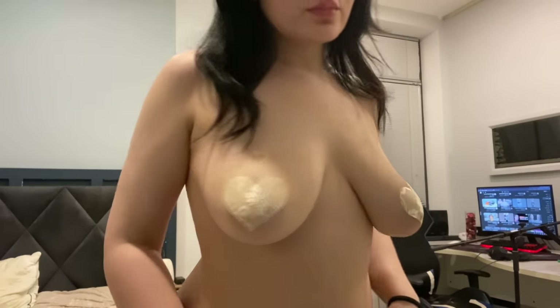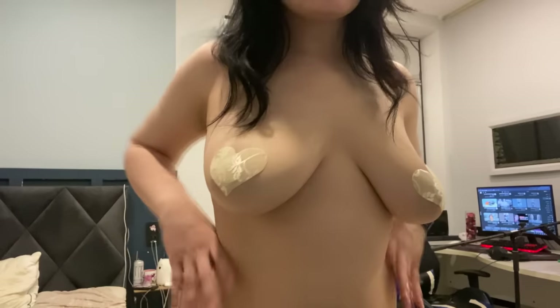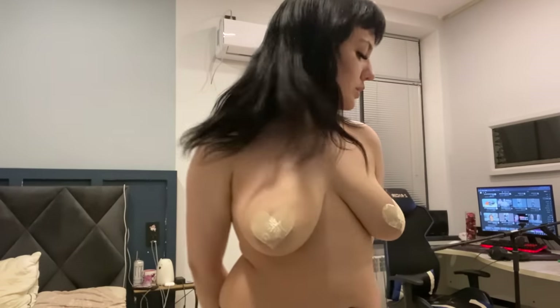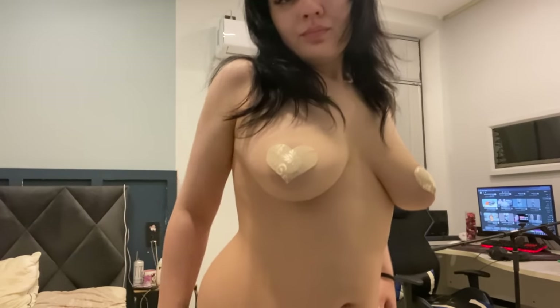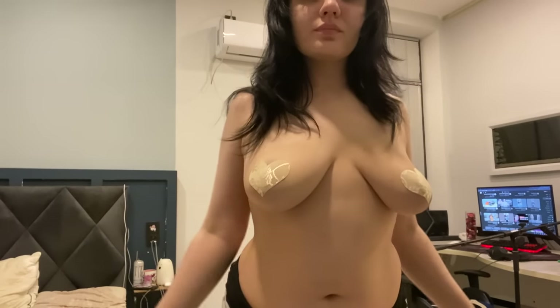For those seeking a more subtle and natural look, our collection includes beige heart-shaped pasties. These discreet pasties are designed to blend seamlessly with your skin tone, offering a touch of coverage while maintaining a tasteful and modest appearance. They're ideal for everyday wear or occasions where you want a more understated style.